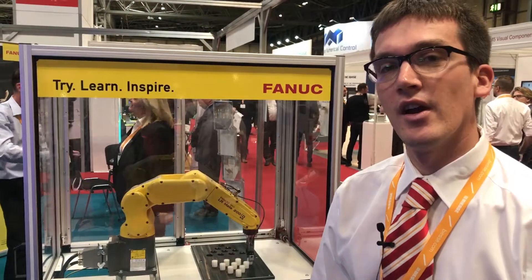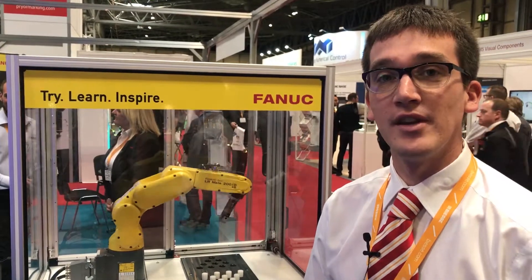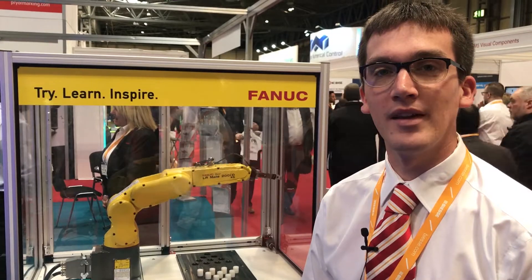So if you're a college or university within the UK, please contact us at Fanuc UK and we can see what we can do with you in the future.